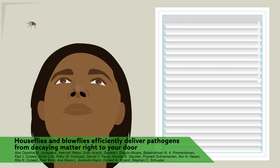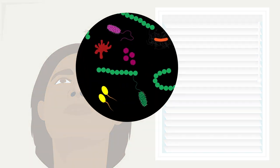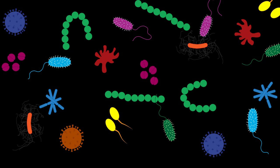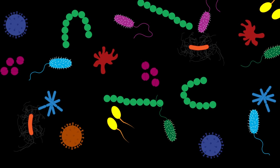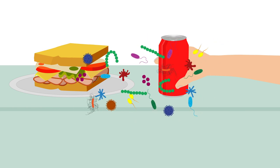The next time you swat away that fly buzzing around your head, consider this. An international team of researchers has shown that common houseflies and blowflies are more than just annoying insects. Covered with hundreds of different bacterial species, they're also a type of airborne delivery service, transporting pathogens from organic decaying matter right to your countertops, food, and body.